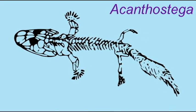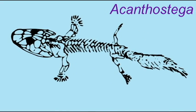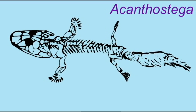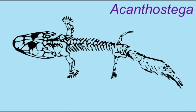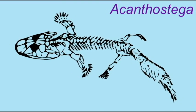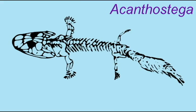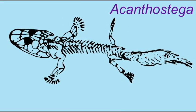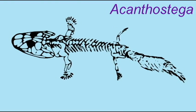Many of the adaptations of tetrapods to life on land would also be useful in the water. The development of bony limbs and fingers and toes allow an aquatic animal to grasp the bottom, to fight currents, to steer through marshy areas where plants are growing and navigation in open water is difficult.